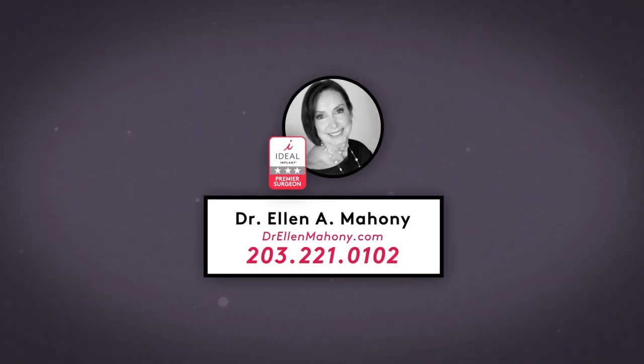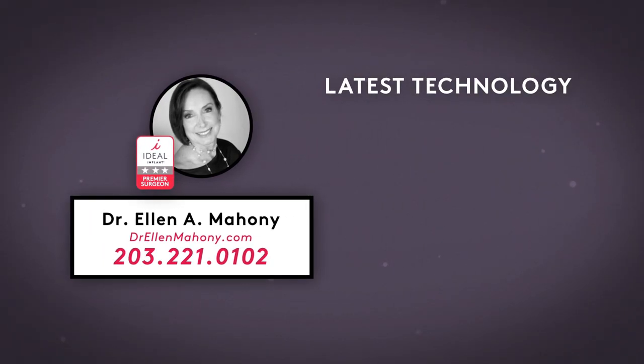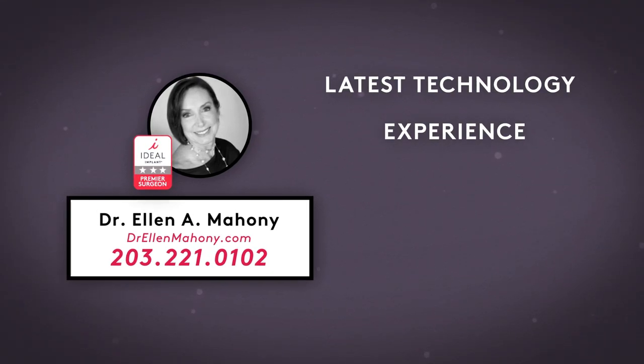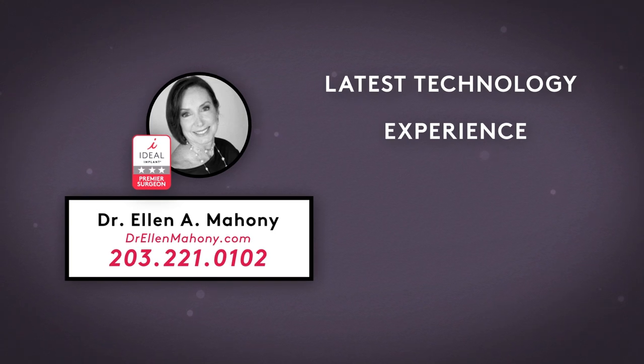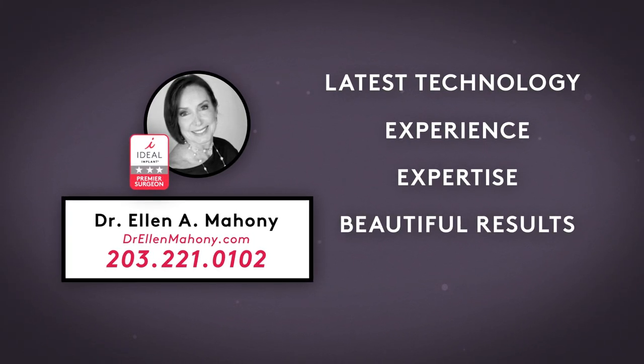As an Ideal Implant Premier Surgeon, Dr. Ellen Mahoney is proud to offer her patients across the tri-state area the latest technology in breast enhancement. Dr. Mahoney stands among the nation's most experienced Ideal Implant Surgeons, with unsurpassed expertise in helping women achieve beautiful results without compromising their peace of mind.